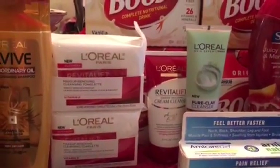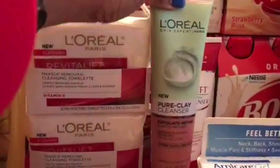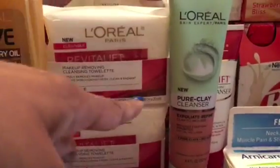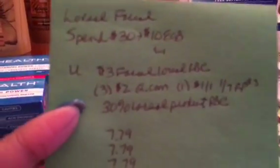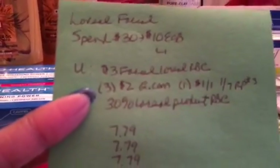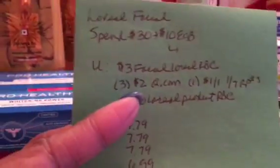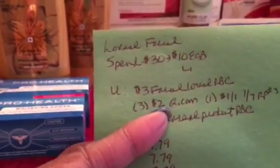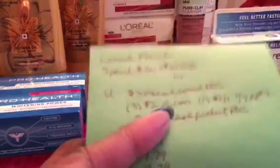For the L'Oreal facial products, the deal is spend $30 and get back $10. I got two cleansing towelettes, one cream cleanser, and one new product I hadn't tried before — it's great to use coupons to try new products without spending much in case you don't like them. I used a $3 L'Oreal facial red box coupon, three $2 off one coupons printed from coupons.com, a $1 off one facial care cleanser from the January 7th Red Plum, and a 30% off L'Oreal red box coupon. My printer printed one barcode too light to scan, so I had to substitute the insert coupon.